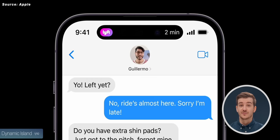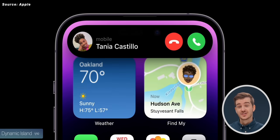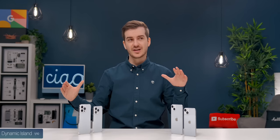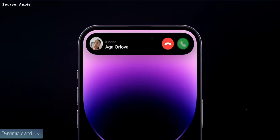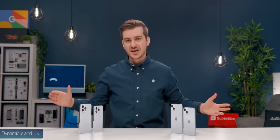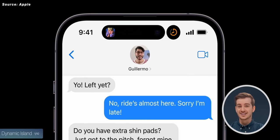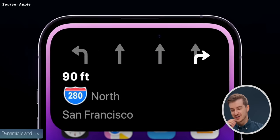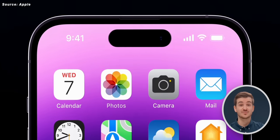So you can see your Uber delivery, your phone calls, your voice recordings, and just a ton of status updates. Think of this sort of like a secondary status bar, which is smarter and way more fun to use. It looks great, it seems to be very fluid, and honestly this is one of my favorite features — if not my favorite feature — of the new iPhone 14 Pros.